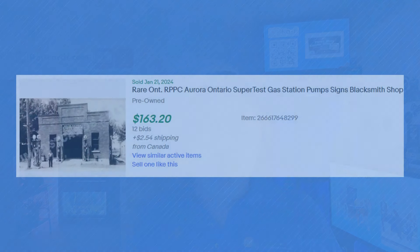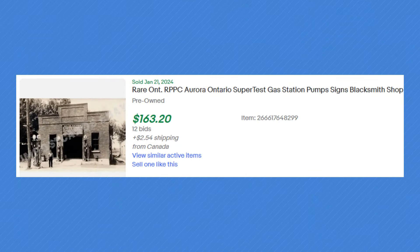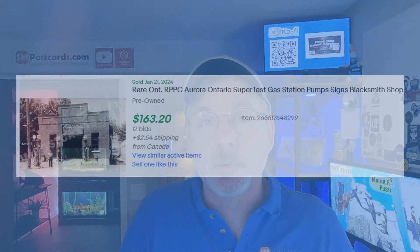A rare or hard to find Ontario Real Photo Postcard - Aurora, Ontario, Superfast Gas Station Pump, signed Blacksmith Shop - sold for $163 in auction with 12 bids.